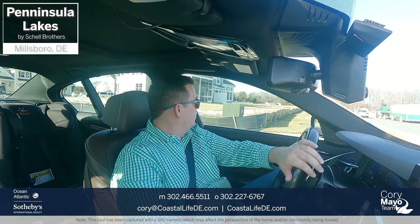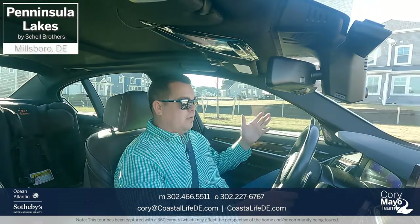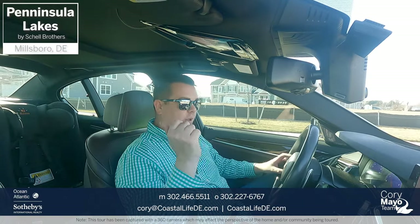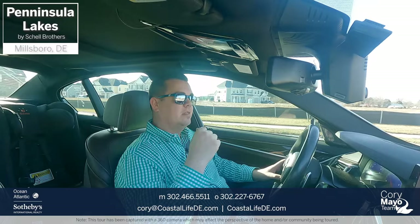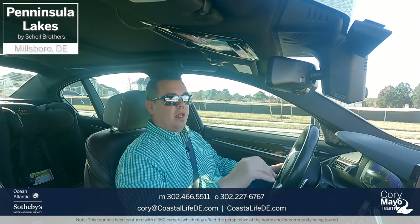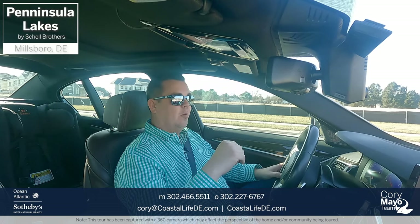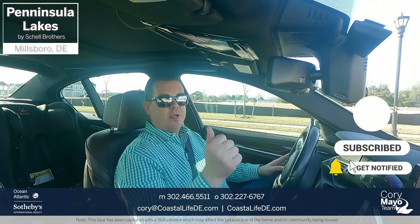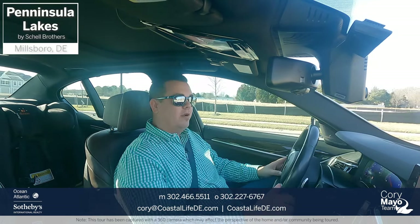That pretty much wraps up our driving tour here at Peninsula Lakes in Millsboro, Delaware. I think this is my second or third update drive tour here — it is a popular one and a lot of people really like this community. Let me know if you have any questions about Peninsula Lakes, Shell Brothers, or anything to do with real estate in coastal Delaware. My name is Cory with the Cory Mayo team at Ocean Atlantic Sotheby's — I specialize in new construction, client relocation, and coastal Delaware real estate. Email me at cory@coastallife-de.com or call 302-466-5511. If you liked this video, hit subscribe and the notification bell so you're notified when I upload next. Have a great rest of the day!